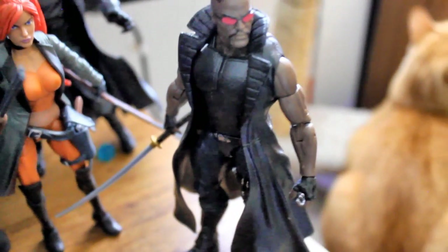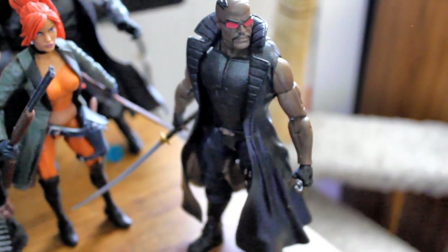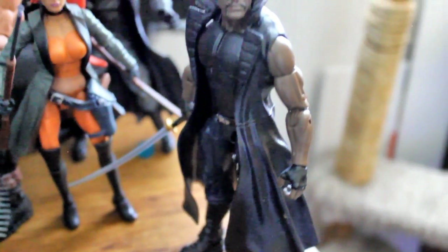Red Skull in the back. And then Blade, and the cat. I swapped a Punisher coat onto Blade because I think he looks way better with the coat on.